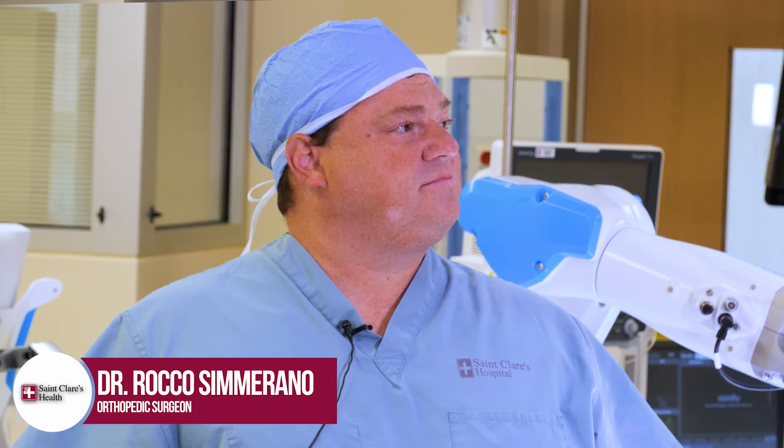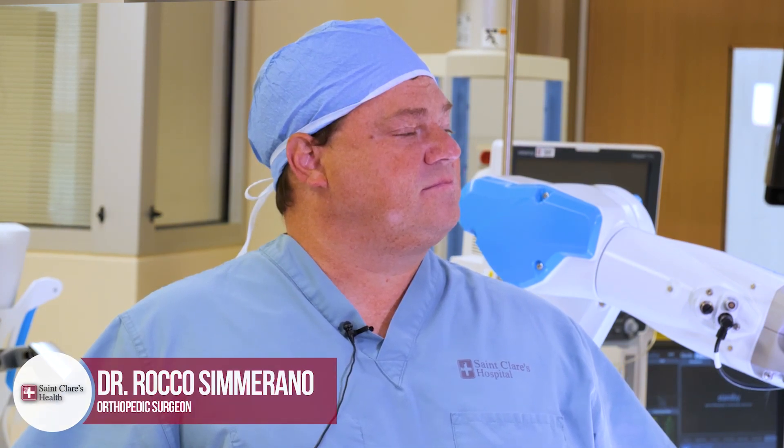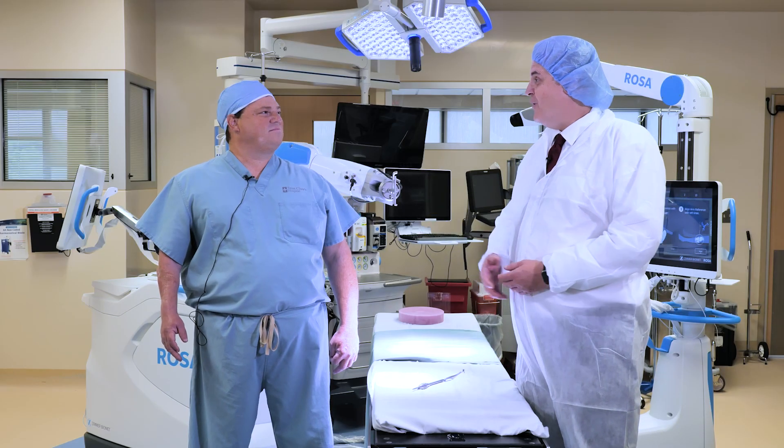Hello, I'm Brian Ullery, the Chief Executive Officer of St. Clair's Health, and welcome to this edition of Let's Talk Health. Today, I'm joined by Dr. Rocco Cimorano, one of the fantastic orthopedic surgeons here at St. Clair's, and we're going to be discussing the benefits of robotic-assisted knee surgeries that are available here at St. Clair's. Dr. Cimorano, welcome.